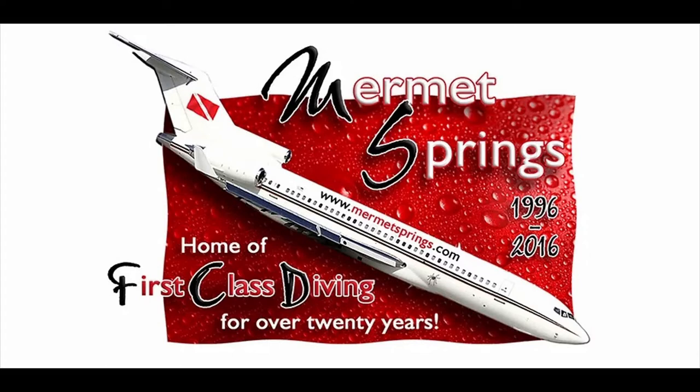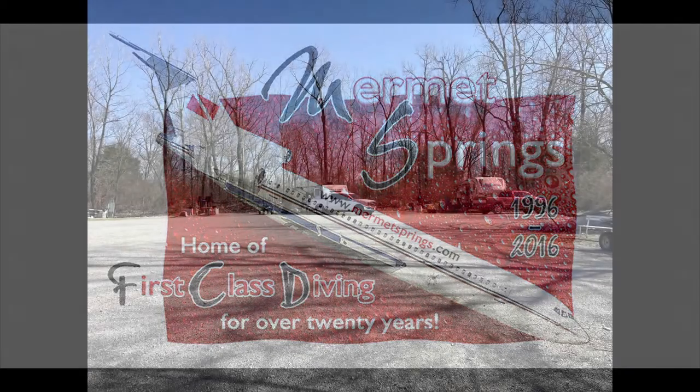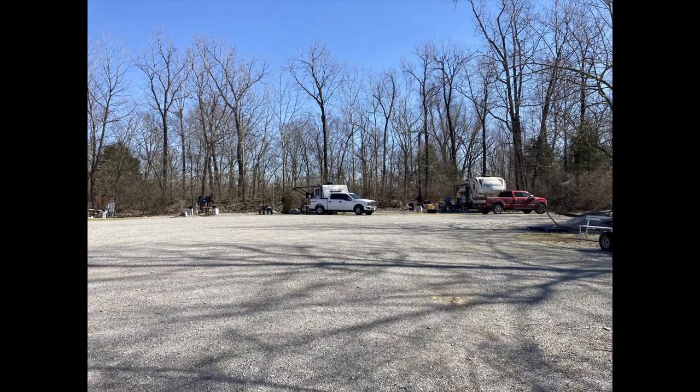Hey everyone, welcome back. A couple weeks ago, almost three weeks ago now, I went to Mermet Springs. I try to go there at least once or twice over the winter, which is when I generally go there. It's a great place. They're open all year long and keep the grounds very clean and tidy. It's a full service diving destination — they have air, rental gear, nitrox, O2 for deco bottles, custom blending and all that.